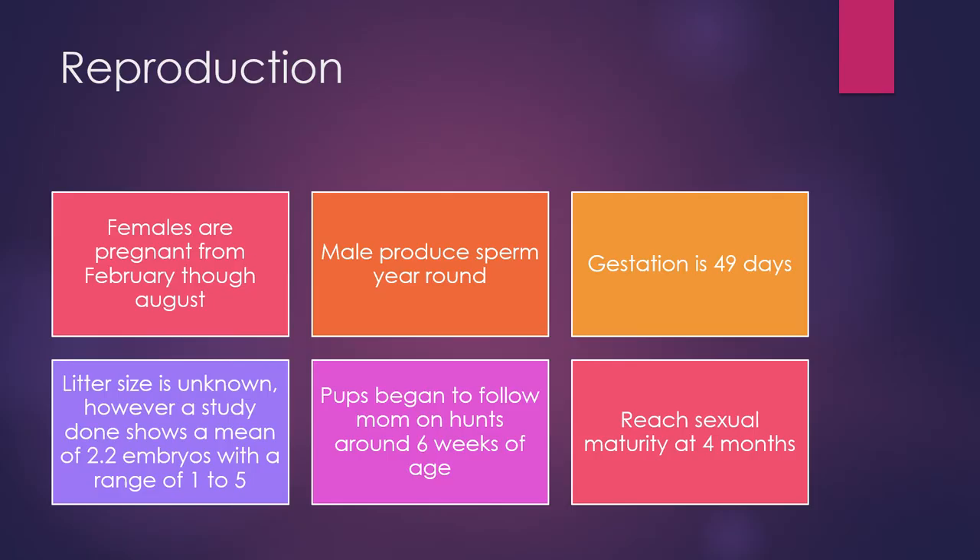So reproduction. Females are pregnant from February through August. Males produce sperm year round. Gestation is 49 days. The litter size is unknown; however, a study showed a mean of 2.2 embryos with a range of 1 to 5. Pups begin to follow mom on hunts around 6 weeks of age and reach sexual maturity at 4 months.